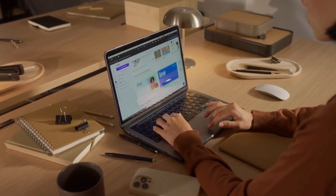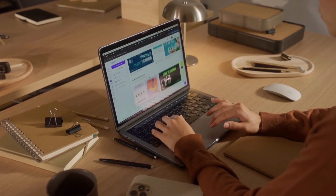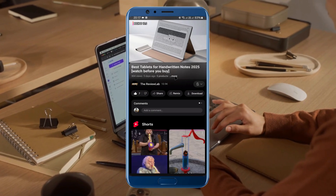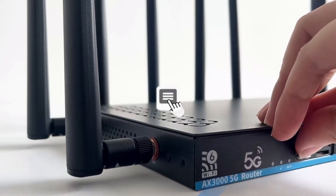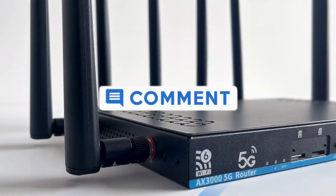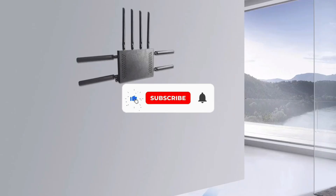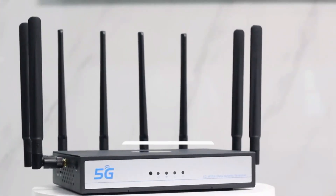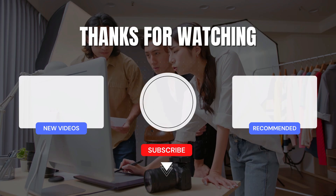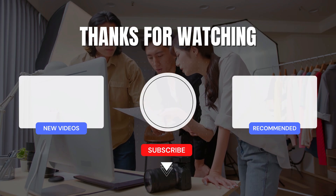That's all for our list of the 5 best 5G Wi-Fi routers with SIM card slots on the market. Head over to the description below for links to more detailed info on each of the products. And remember to leave a comment to let us know your opinion. Thanks for watching! If we helped you out in any way, please hit the like and subscribe buttons. We'll see you guys in the next video!